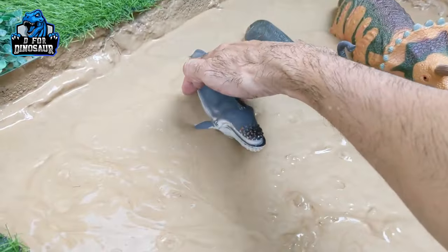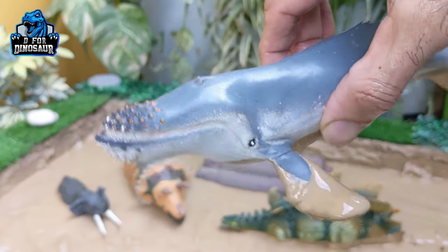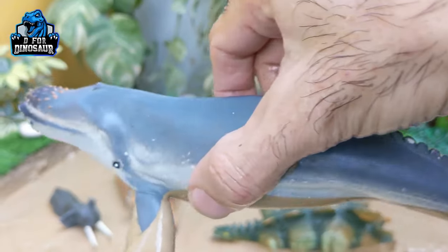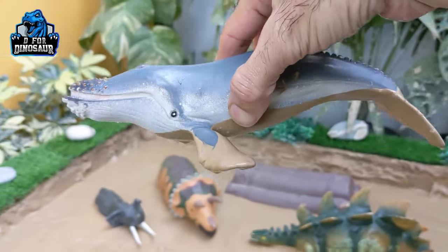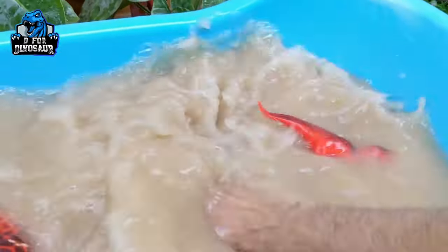The next one we have is a whale, the biggest animal of the sea, who can be found in every ocean. Right now he has appeared in our mud ground — wow, very interesting! Let's wash this whale.